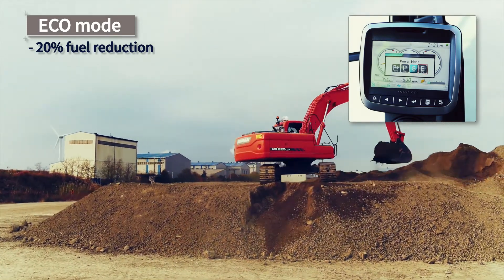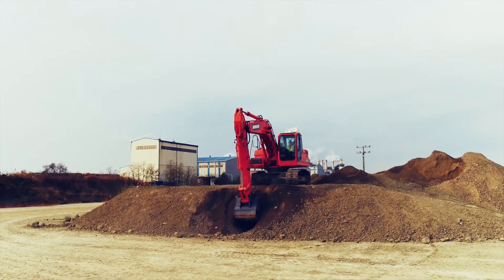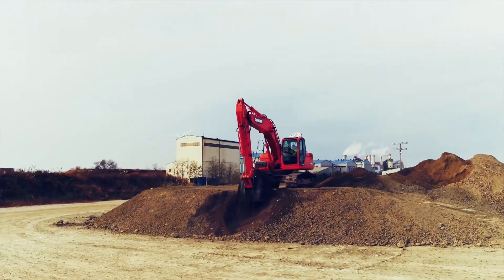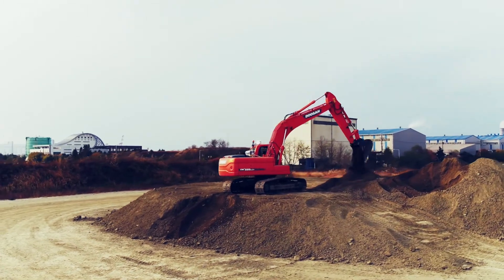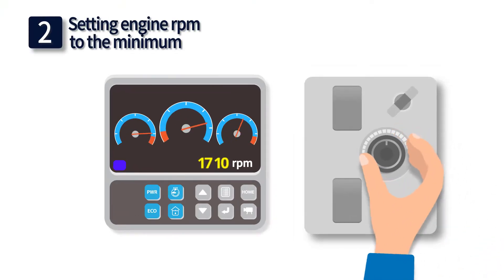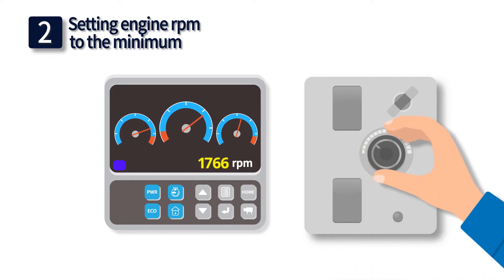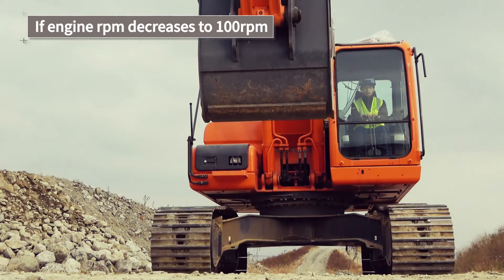If you have a lighter load or the construction period is relatively loose, use the Echo mode. The Echo mode reduces fuel usage by a maximum of 20% per hour. Doosan has further enhanced customer benefits with this satisfying boost to hourly fuel performance.